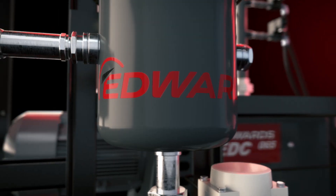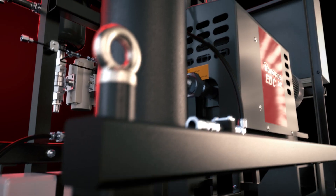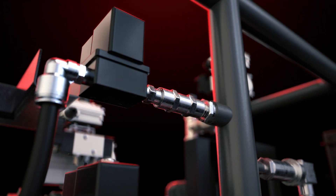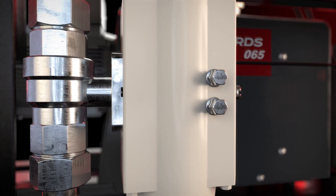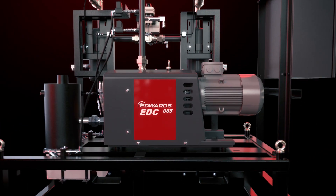For over a century, Edwards has been crafting vacuum solutions that bring value to manufacturing industries. The plastics industry is no exception. Now we have designed a revolutionary systemized solution for plastics recycling, degassing and processing.